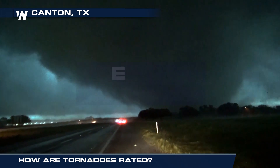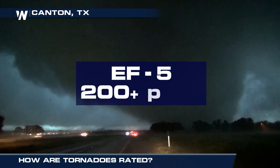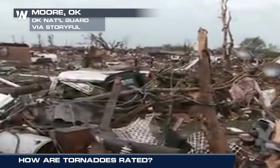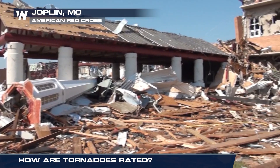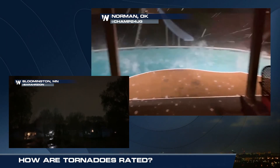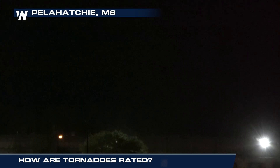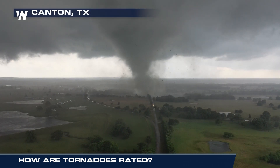The EF5 comes in at the top of the Enhanced Fujita Scale, with winds of more than 200 miles per hour. Total devastation can be caused by this type of tornado — houses can be lifted and tossed, trees and cars are thrown miles away, and even skyscrapers can be deformed. Frequent lightning and large hail are also associated with tornadoes. Once the sirens go off, head to your safe place to wait out the storm. For Weather Nation, I'm meteorologist Steve Glazier.